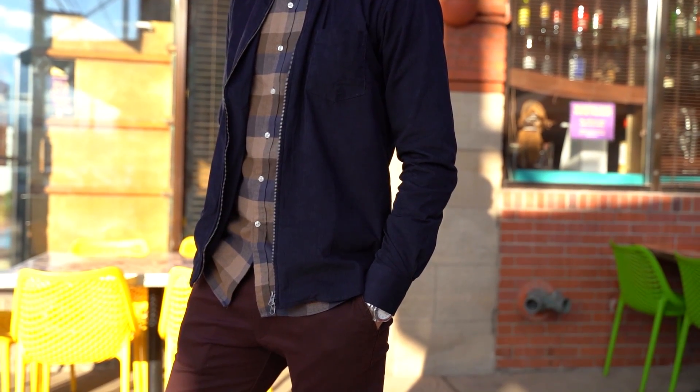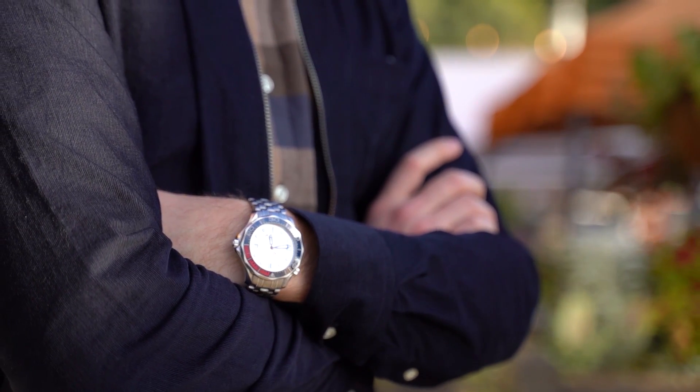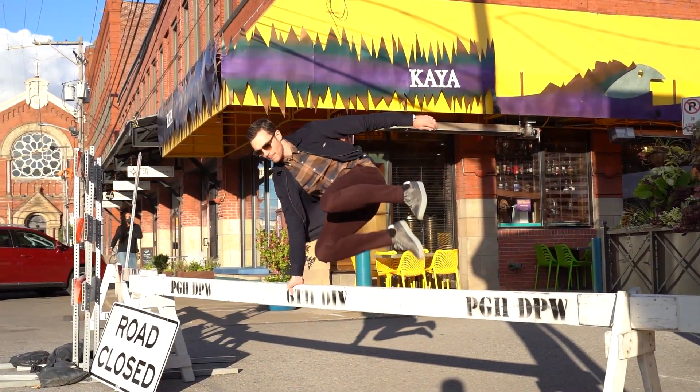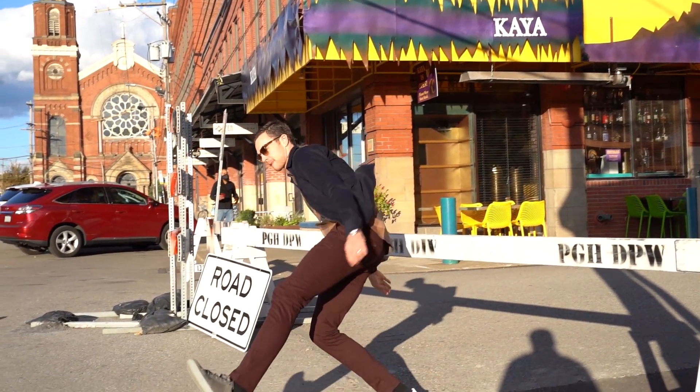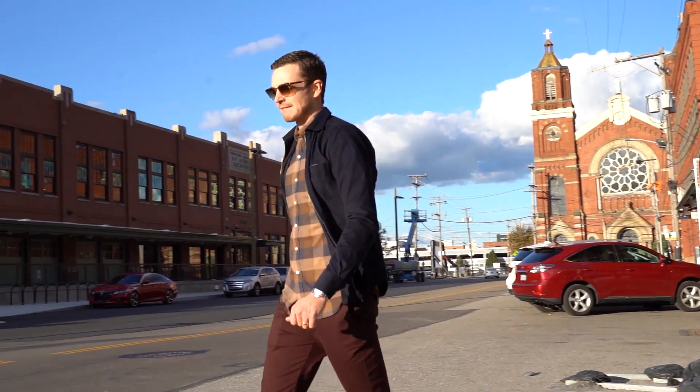There's also the trend of shirt jackets, or shackets — a heavy duty shirt that can be layered as a casual way to upgrade a look, or even styled with a tie. This can be worn as a top layer depending on the temperature, or throw on a bomber over top for those cool fall nights.